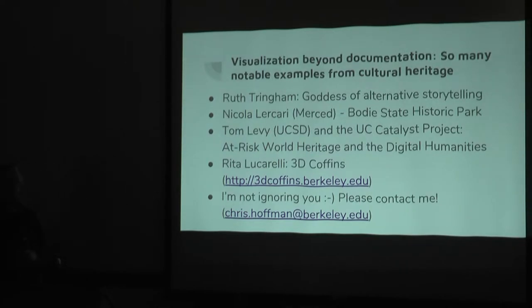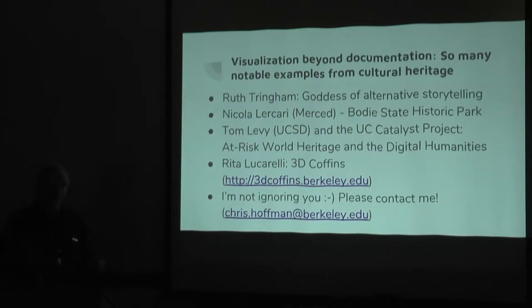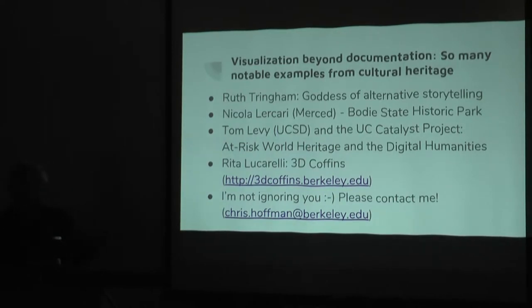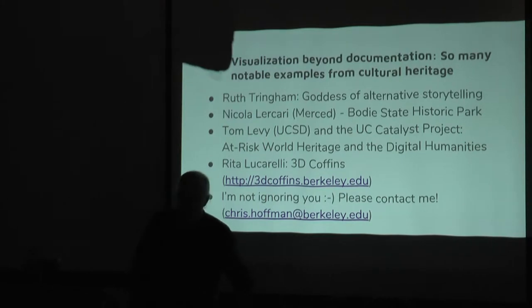She and her students and collaborators have developed a website for this. I'm not meaning to insult anybody in the room who's already using these technologies. From my perspective of working in Research IT, I'm really trying to find out how people are using and developing visualization technologies to push the envelope. So please get in touch — there's my email address. Get in touch and I will add you to the next slide.